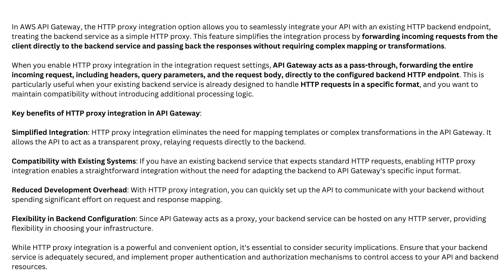Compatibility with existing systems: if you have an existing back-end service that expects standard HTTP requests, enabling HTTP proxy integration enables a straightforward integration without the need for adapting the back-end to API Gateway's specific input format. Reduced development overhead: with HTTP proxy integration, you can quickly set up the API to communicate with your back-end without spending significant effort on request and response mapping.